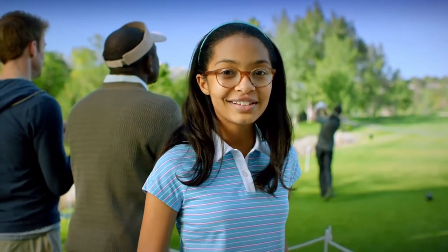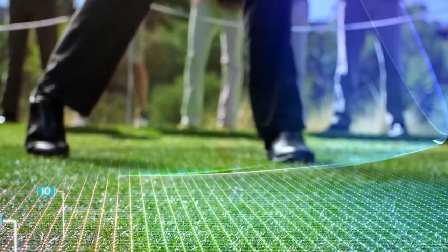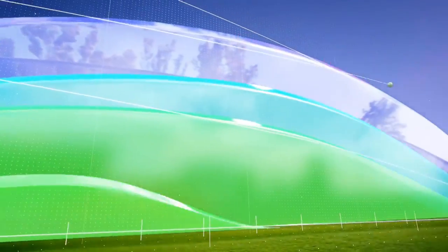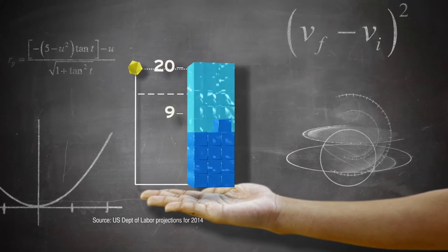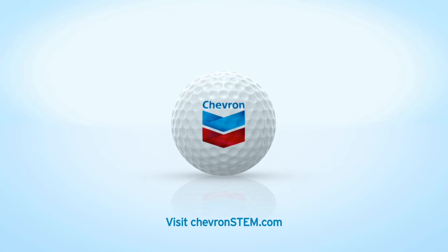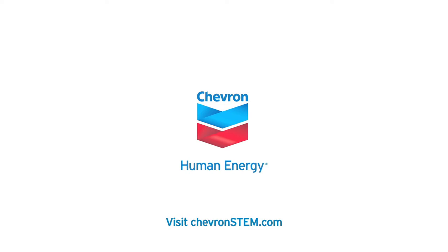Most people see a t-shot. I see an initial velocity creating a maximum coefficient of restitution with a 9th degree trajectory. I see more kids like me getting excited by STEM — Science, Technology, Engineering and Mathematics. Fact is, 15 out of 20 of the fastest growing jobs will require science and math. Chevron is proud to partner with the USGA to develop STEM programs. Join us and help inspire our kids.